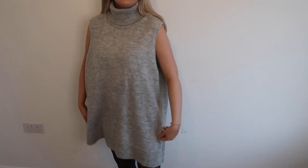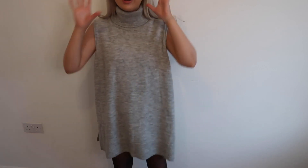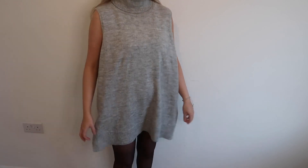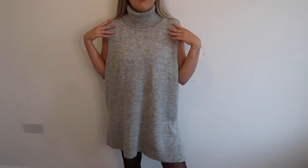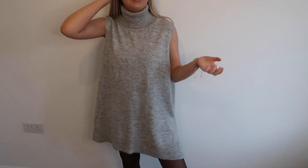I think this is so cute. It was only £5 which I just think is such a bargain — I cannot get my head around the prices of some of this stuff. I've just not seen any jumper dresses like this one and I think it looks really cool. This with like a leather jacket would look really cool, or maybe even a fedora hat would be such a cool look.